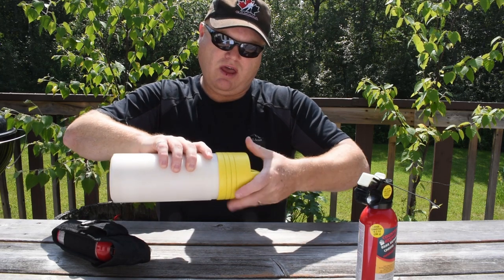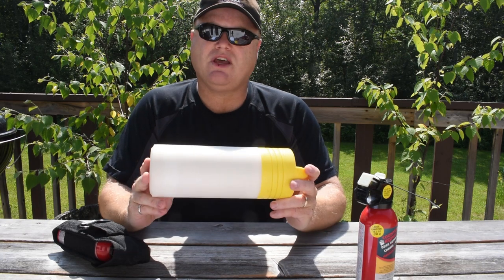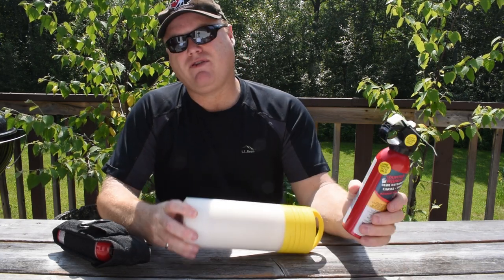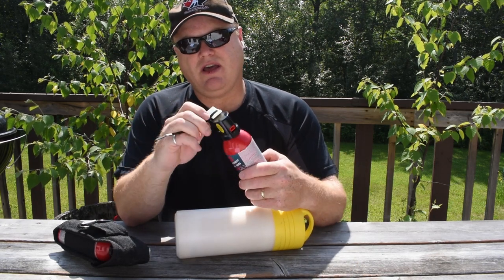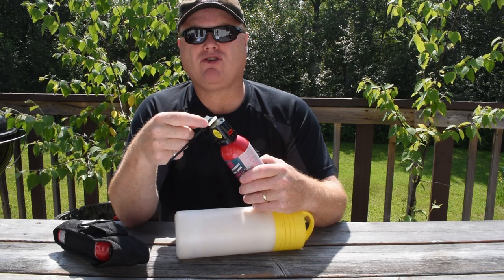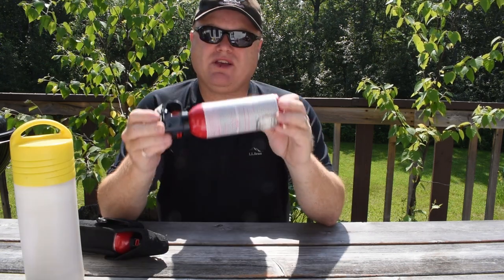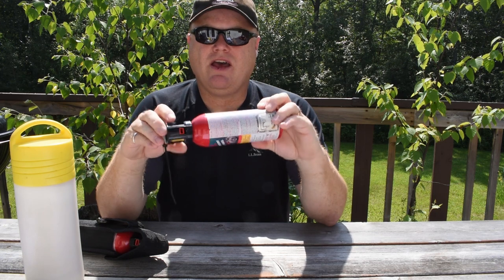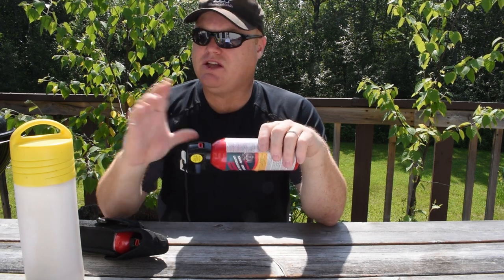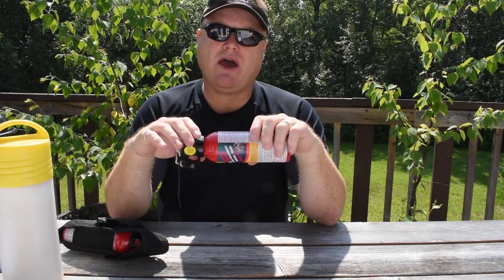Seal it up and you're good to go — very safe for storing and transporting. Second best, if you don't have one of those canisters, is to get yourself some zip ties and use those, but remember to remove those before you go to the backcountry. Some things to know about bear spray on commercial flights: they are not allowed on a commercial flight. You can't even bring them in checked baggage — they're simply not allowed at all.